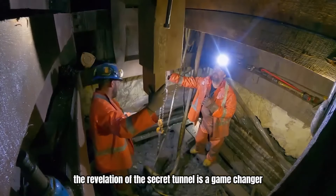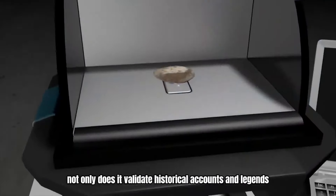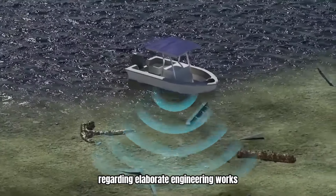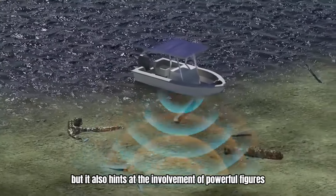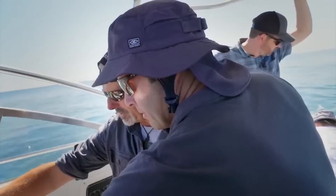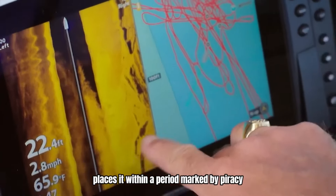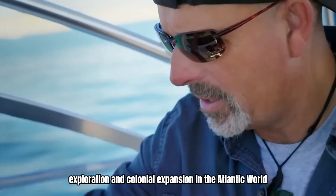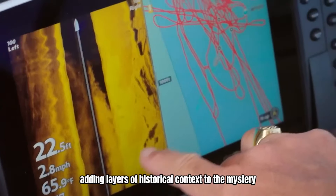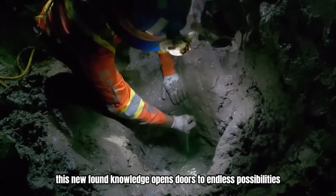The revelation of the secret tunnel is a game-changer in the Oak Island treasure hunt. Not only does it validate historical accounts and legends regarding elaborate engineering works, but it also hints at the involvement of powerful figures with vast knowledge and resources at their disposal. Moreover, dating the tunnel to the 17th century places it within a period marked by piracy, exploration, and colonial expansion in the Atlantic world, adding layers of historical context to the mystery.